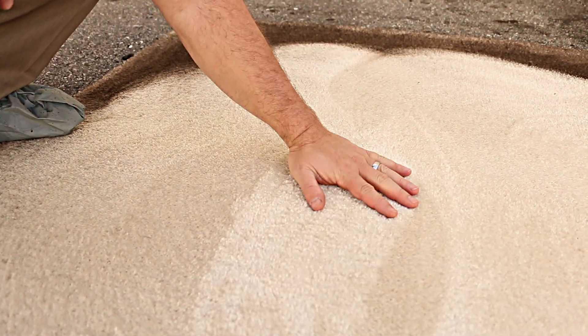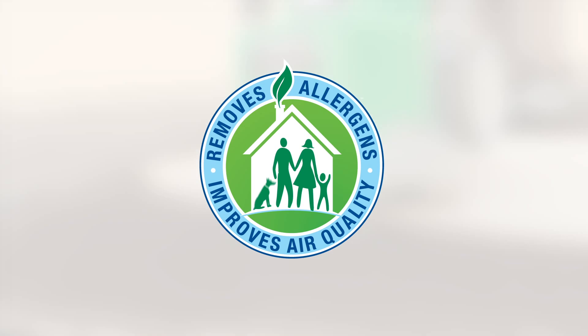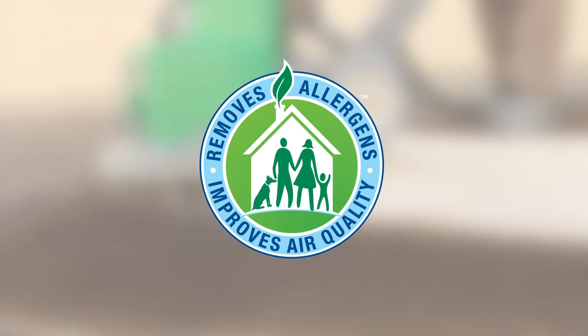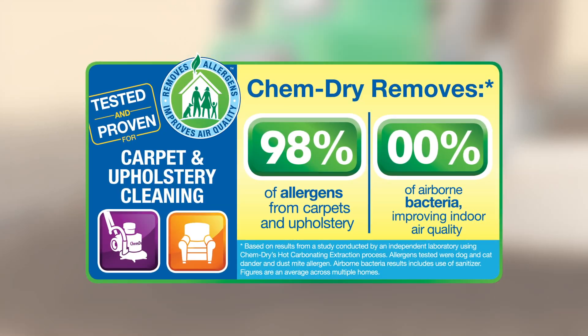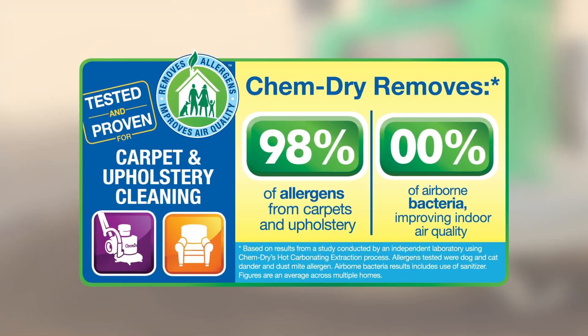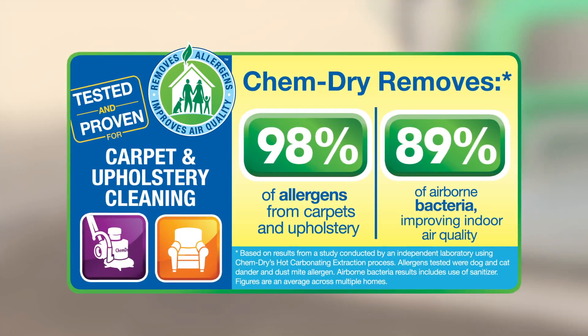Leaving your carpet sparkling clean and dry in hours, not days like most steam cleaners. Testing by an independent lab found that ChemDry's hot carbonating extraction cleaning process removed an average of 98% of common household allergens from carpet and upholstery, and 89% of airborne bacteria when combined with the sanitizer.